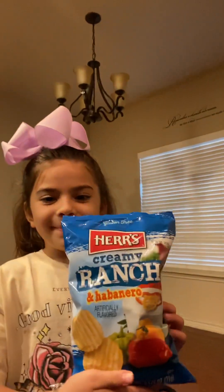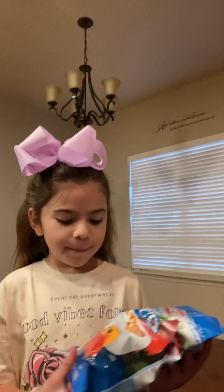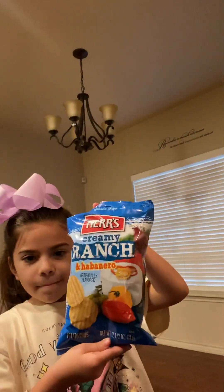Alright, so my assistant, my niece Aleda, she has the bag of chips. Can you show us the bag of chips? Alright, so we're going to go ahead and try hers — Creamy Ranch and Habanero. Even though it has the milky, tasty essence of the ranch, but also the heat of Habanero.